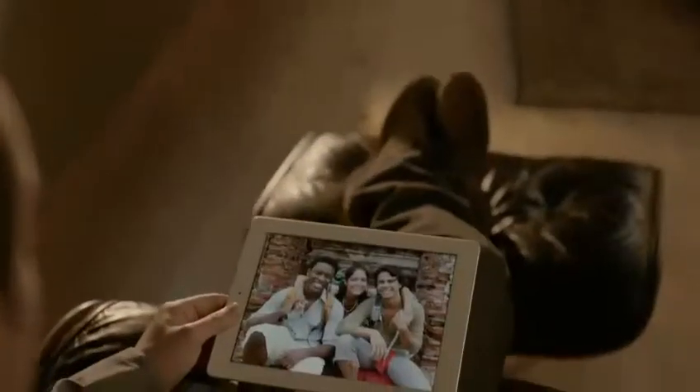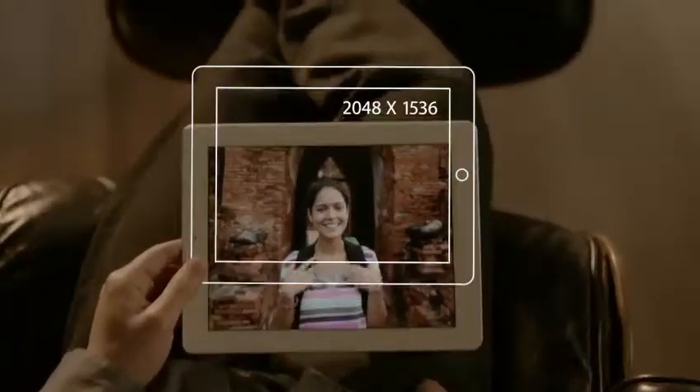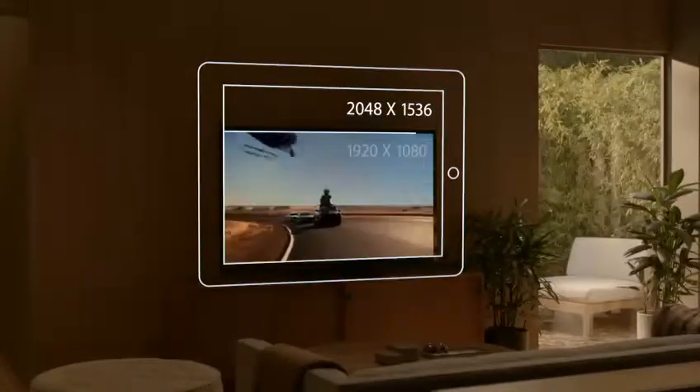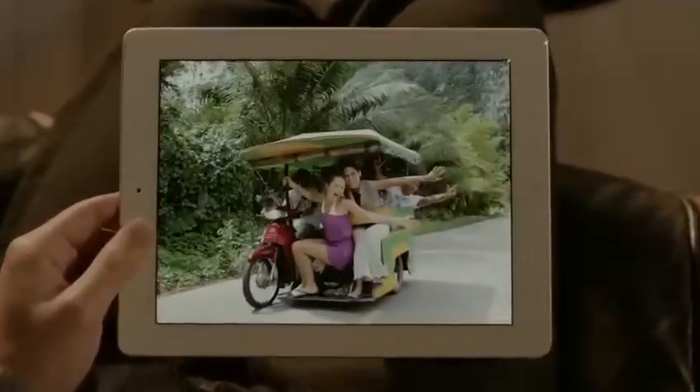The display is what the iPad's all about. So when you enhance the display, you enhance everything. And the Retina Display on the third-generation iPad is just spectacular. It's got a resolution of 2048 by 1536. That's 3.1 million pixels — four times more than the previous iPad, and over a million more than what's called high-definition on other devices. And we've packed all these pixels into a display that's just 9.7 inches. But engineering it wasn't as simple as just jamming in more pixels. A pixel is made up of red, green, and blue sub-pixels.